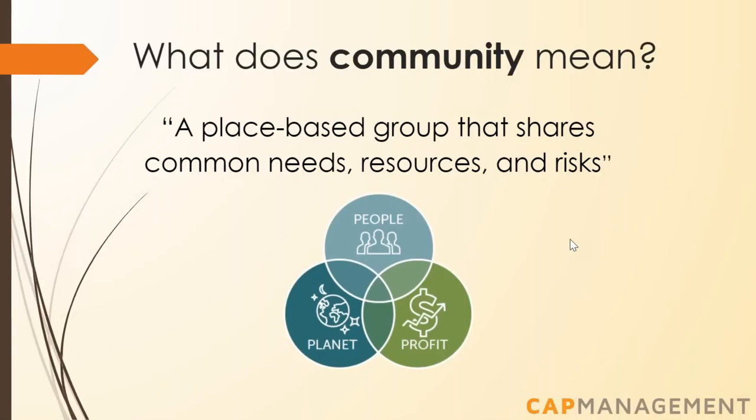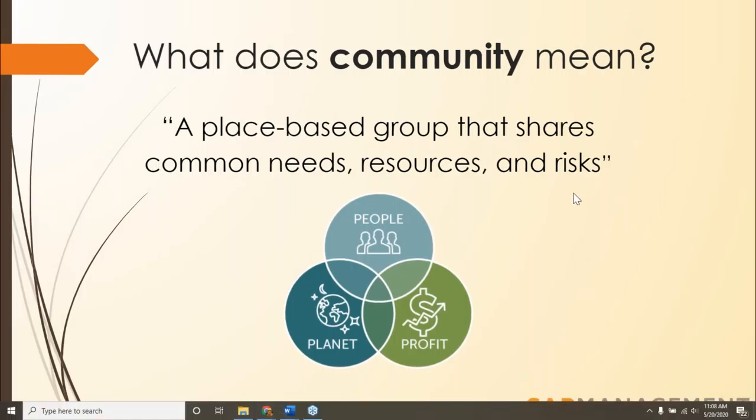Thanks Chris. Today we're talking about community. It's helpful to zoom out and then zoom back in on what we're talking about. When we talk about community, it might mean a hundred different things to a hundred different people — whether that's a community of neighbors, people that live in the same city or region, or people that share similar cultural identities. Today, when we talk about community, we'll be following this definition: a place-based group that shares common needs, resources, and risks — in this case, individuals or families living in an HOA.